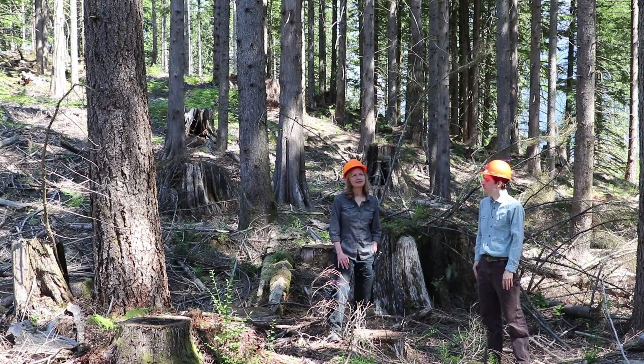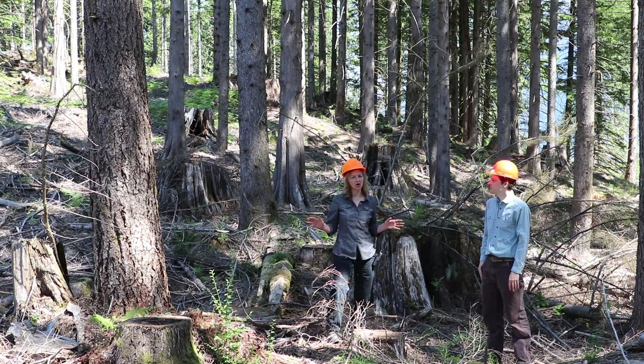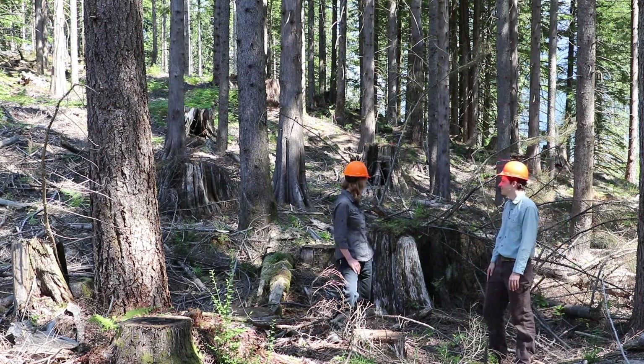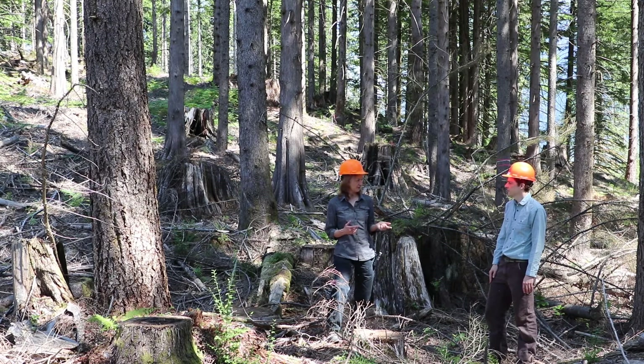We're at a stand that naturally regenerated after a logging disturbance that happened in the 1920s, and then that was followed by a wildfire in 1931. If you look around in here you can see some really large, very old stumps, and you can still see burn scars on those old stumps — there's a big one right behind us. This naturally regenerated stand, having originated from that 1931 wildfire, makes it about 75 to 80 years old.